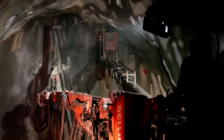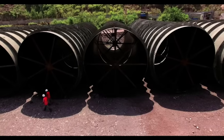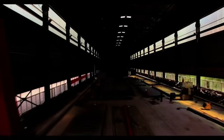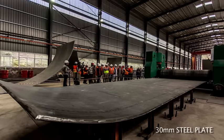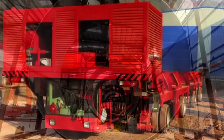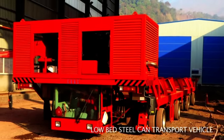Due to very high water pressure below the river crossing, steel liners shall be provided in the tunnel portion under the river bed. For this purpose, a state-of-the-art steel factory has been established on 76 canals of land and steel cans are being fabricated. A low-bedded vehicle will be used for transporting the steel cans to the construction sites.